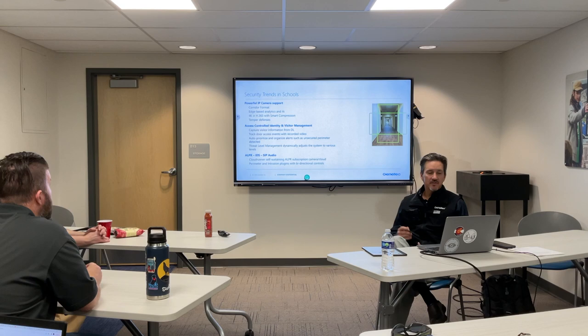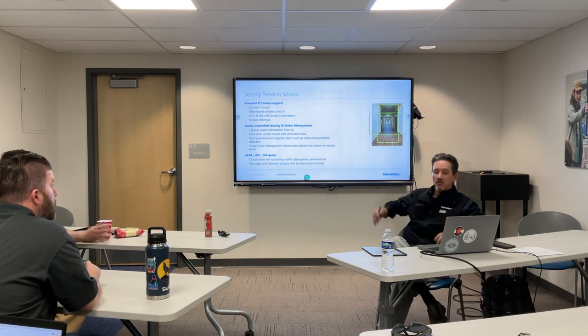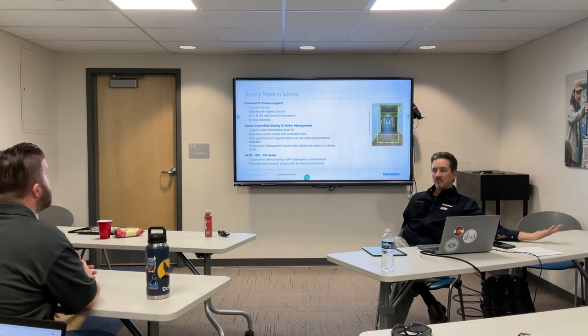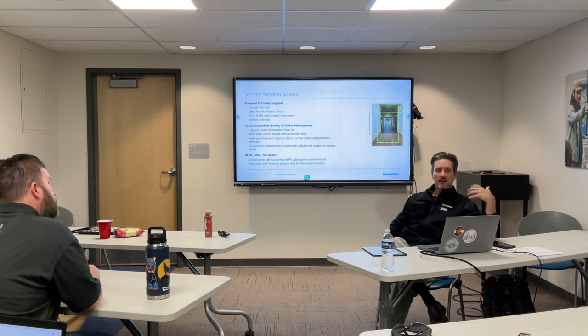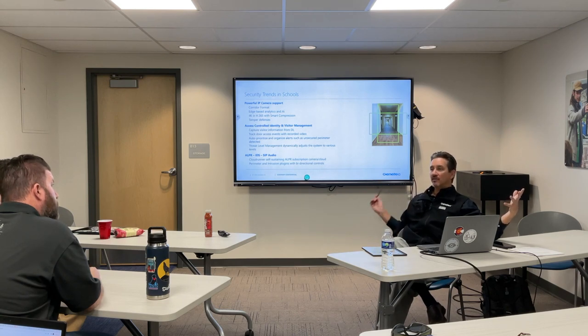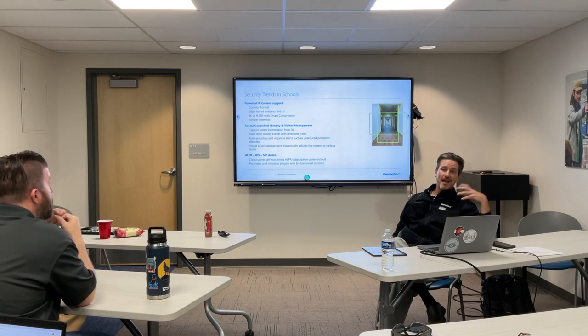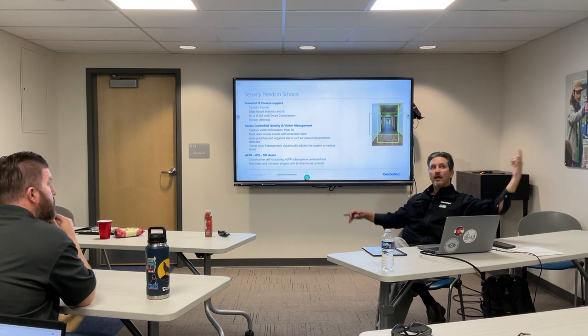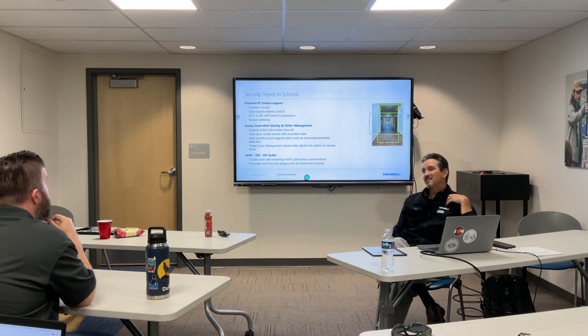A lot of trends we're seeing right now — the move to IP cameras has been made, but the quality of these cameras and the size of the transmission has come down tremendously. We tie these cameras into the door access so you have associated views and visual evidence of those access control events. When you go back and do a search — who came through this door or where did a particular cardholder go over the last month — we can run those searches, and when we find those access control events, we have the video associated with it.